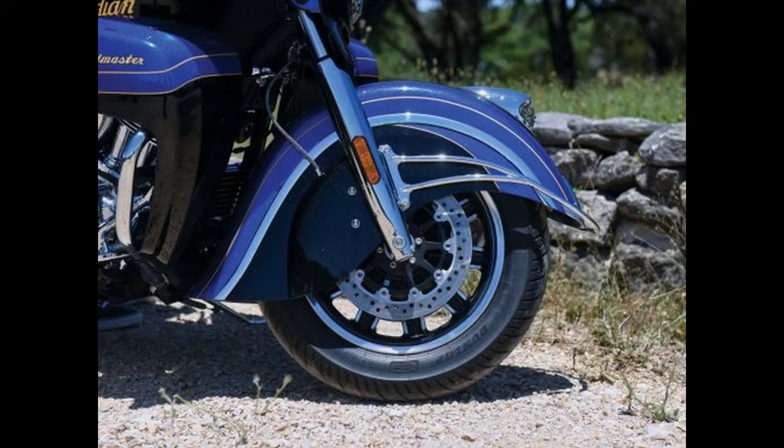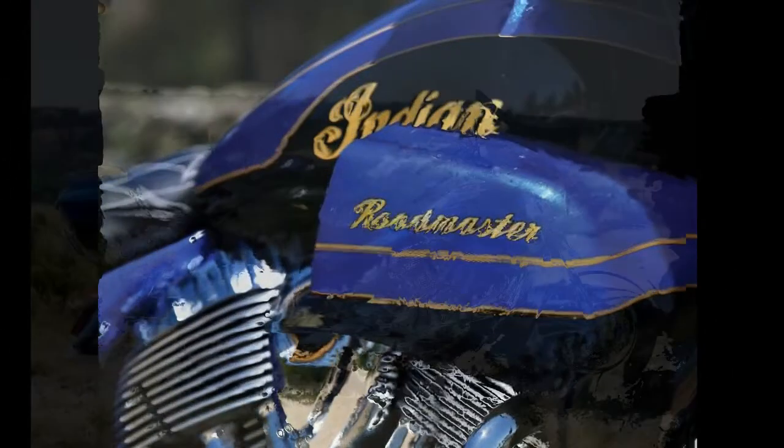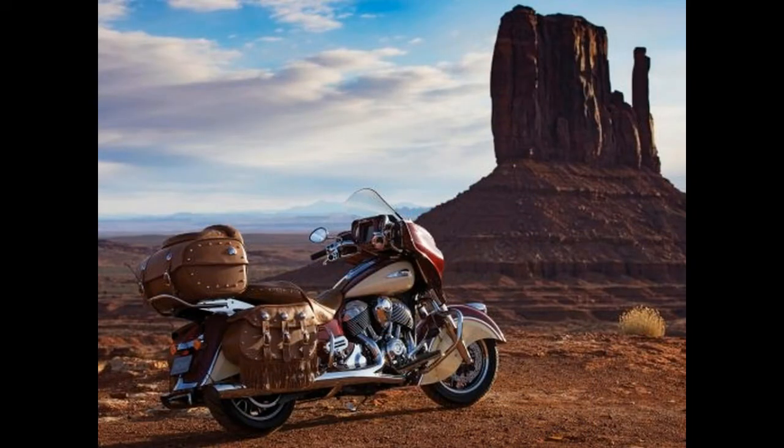The Chieftain model line gains a new model: the Chieftain Classic, which features the brand's balanced front fender and genuine leather seat with fringe, available in three colors including Indian Motorcycle Red, Thunder Black Pearl, and Star Silver Smoke, for an MSRP of $23,999.